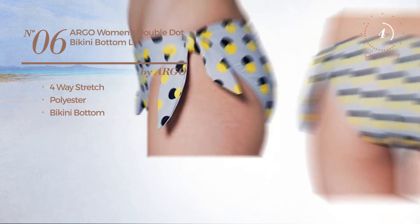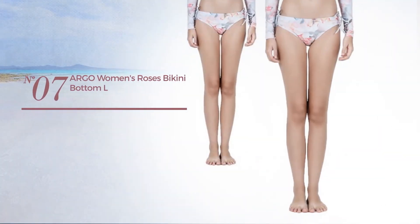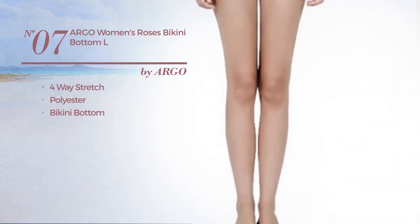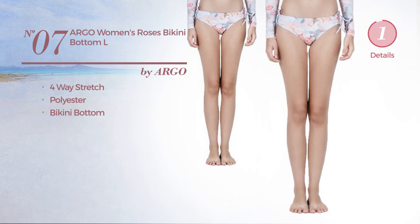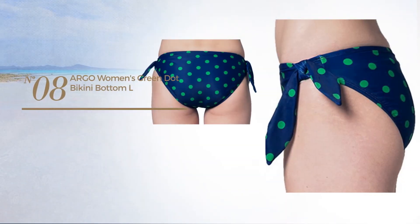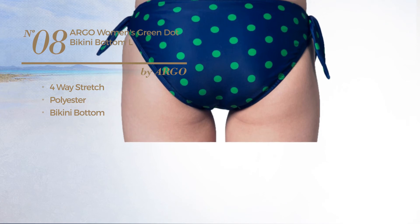Number six bikini bottom available uniquely in this color. Number seven crafted from four-way stretch polyester with a bikini bottom available uniquely in rose color. Number eight produced with four-way stretch polyester with a bikini bottom available in two other colors.